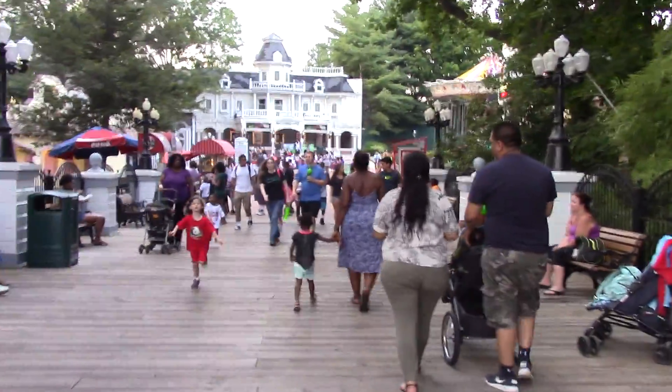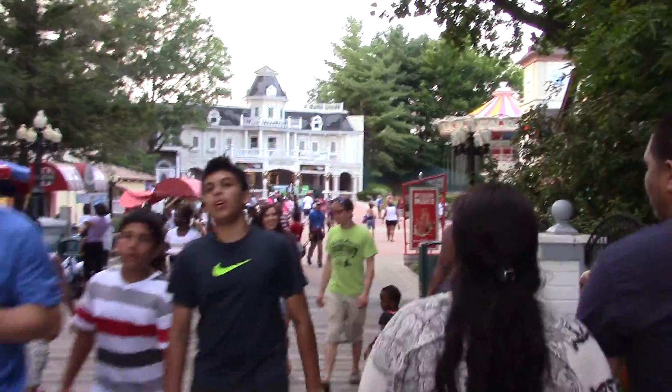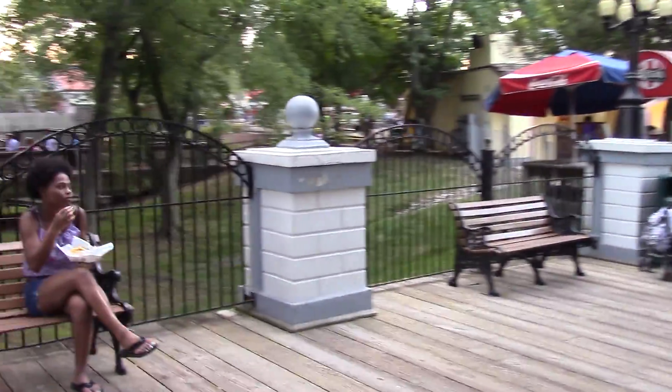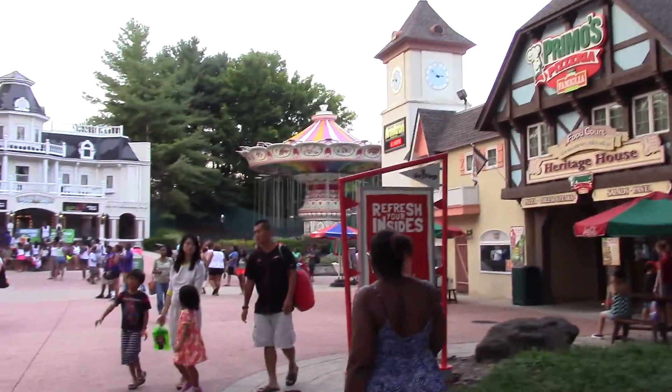In case you haven't noticed already, this walkthrough is filmed in real time and is not sped up, and I'll be narrating it all. We've got a nice bridge that we're walking over now, with a pizzeria off to the right.